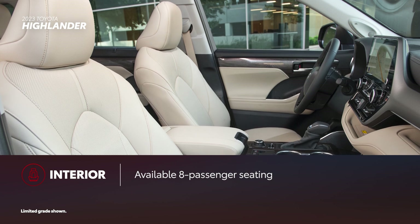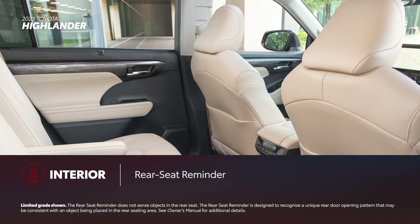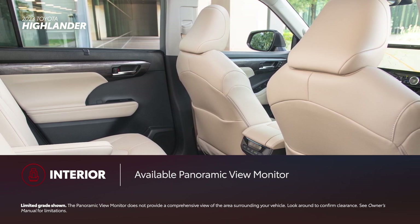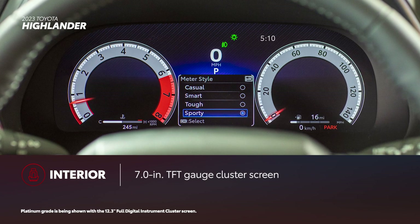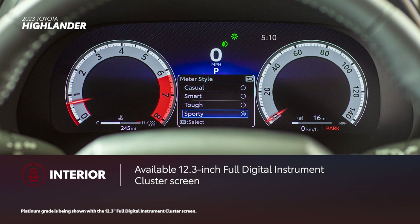Highlander's interior features conveniences like two available 120-volt outlets, in-dash storage, and the rear seat reminder system. Additionally, a panoramic view monitor with perimeter scan is available on select grades. A new 7-inch TFT gauge cluster screen replaces the 4.2-inch TFT on lower grades, while Limited and Platinum grades now feature a 12.3-inch full-digital instrument cluster screen.